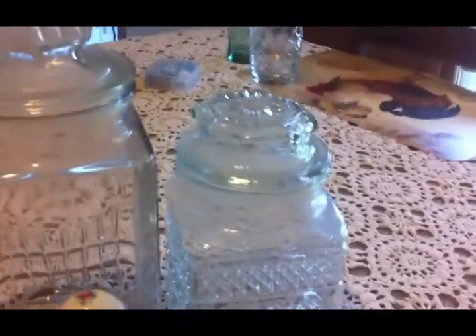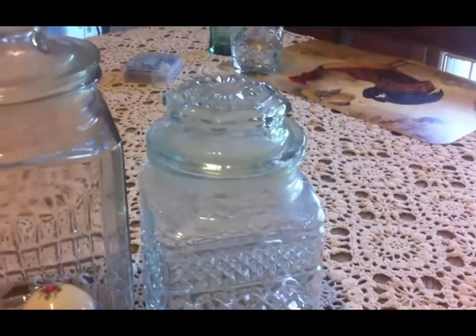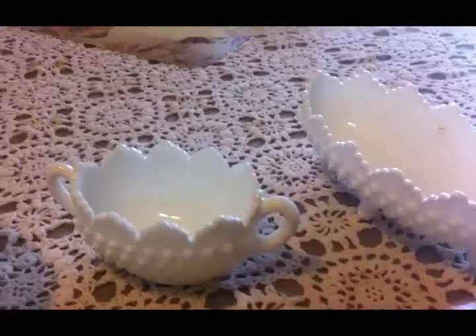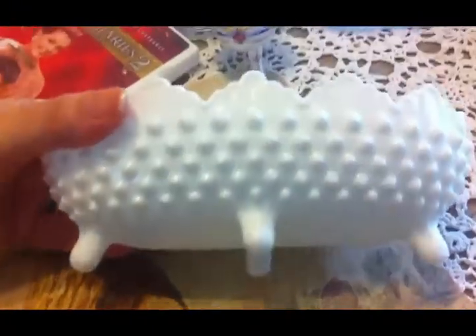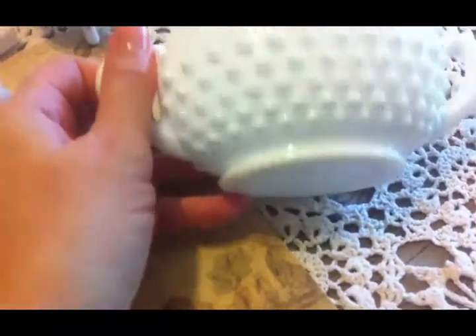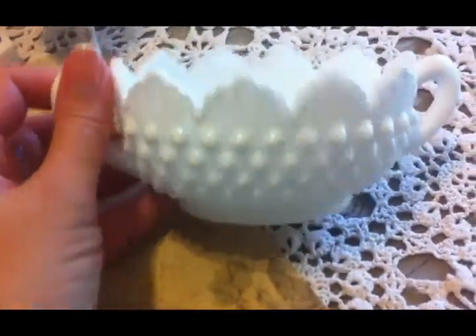Then we were on our way home and Scott saw a sign down kind of a back road — it was on our way home, on a side road, and he turned down it. I'm really glad he did because the woman had all this milk glass — a whole table full of milk glass. And I love hobnail. So I got this cute little candy dish with the little feet and the scalloped edge, and she only wanted three dollars for it. Then I saw this little one — same design, although it doesn't have feet but it has handles — and this was also three dollars. So I got these two for six dollars.